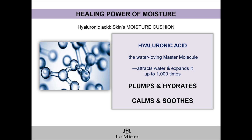As discussed in the mini-webinar on Lemieux Hyaluronic Serum, hyaluronic acid is a water-loving molecule that attracts water and expands it up to 1,000 times. It's like a saturated sponge that's right underneath the skin, giving it a long, steady drink of water. It plumps, it hydrates, and it helps calm irritated skin.